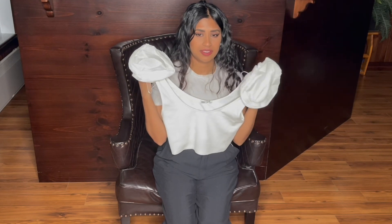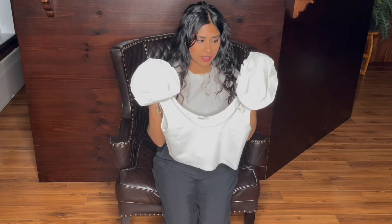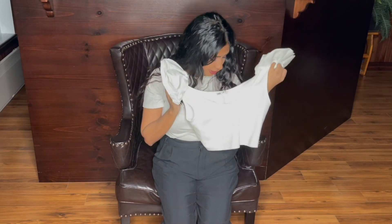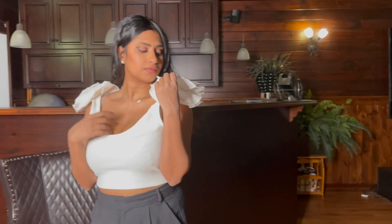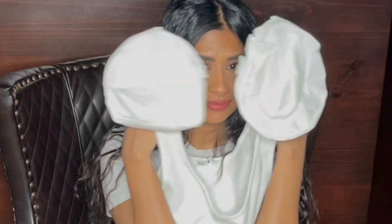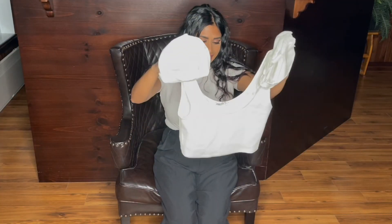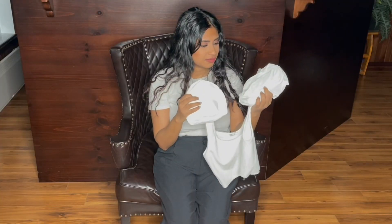This one looked pretty cute on the website, but it's huge — I think I made a mistake ordering a large. It's really big even for a large. It was around $9.99 to $12.99, so if it had fit me it would have looked cute.